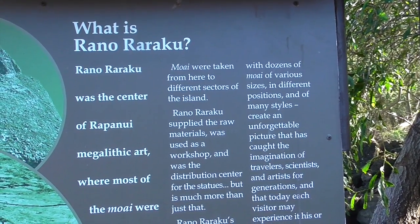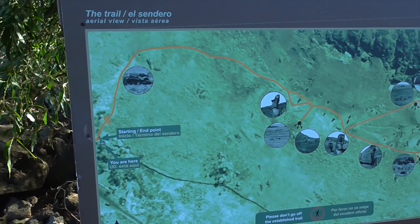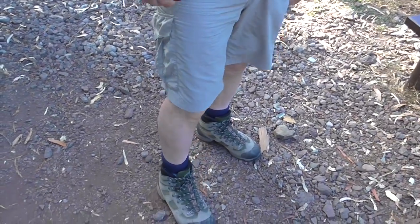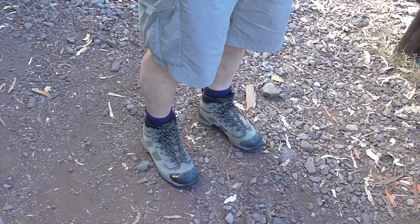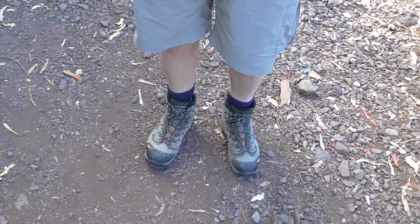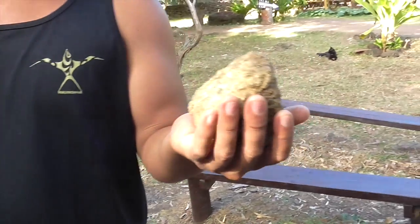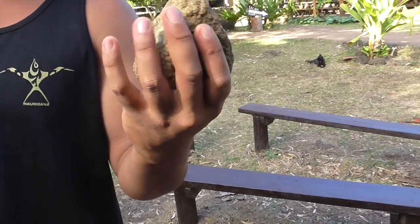The moai were taken from here to different sectors of the island, and that's the trail we're going to take. I suggest you wear what Steve and I are wearing — hiking boots. We've been wearing them throughout the Atacama and here. It gives you really good support. You want closed shoes, not flip-flops. This one here is basalt and this one is compact ash, tough rock, which is what they used to make the statues.